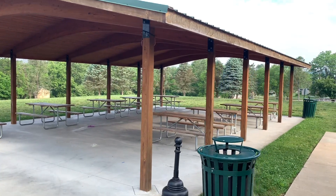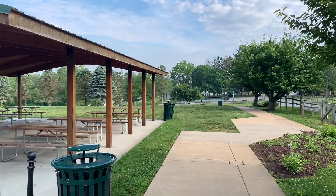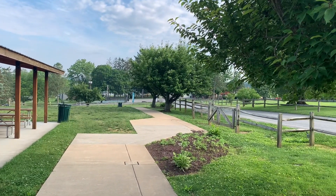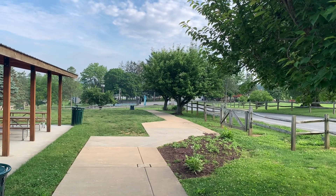There's a pavilion right outside of where the covered pool area is. They have what looks like basketball courts up there. Well manicured. Really nice facility.